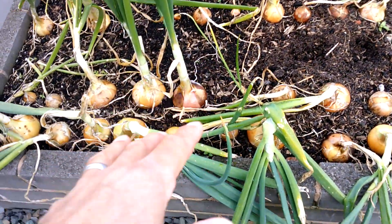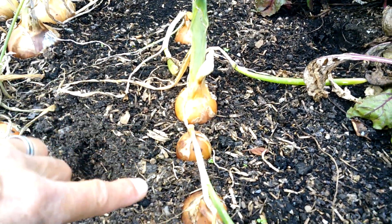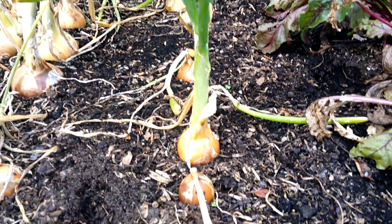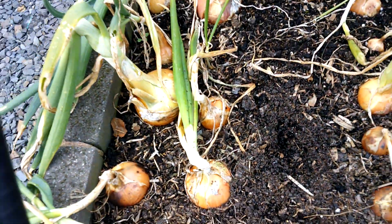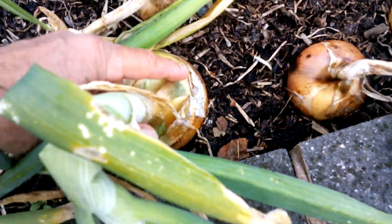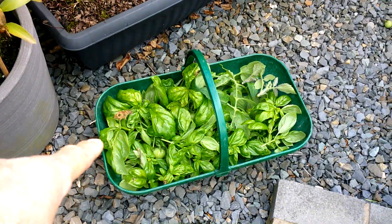Sorry about the wind noise, but you can see the onions better now. This row here was the Stewron - very poor, one's gone to seed, I'll use it up. And then these were Bedfordshire Champion and they've done much much better. I've got some fresh Stewron seed but some of these are pretty good sized onions so it's not all bad at all.